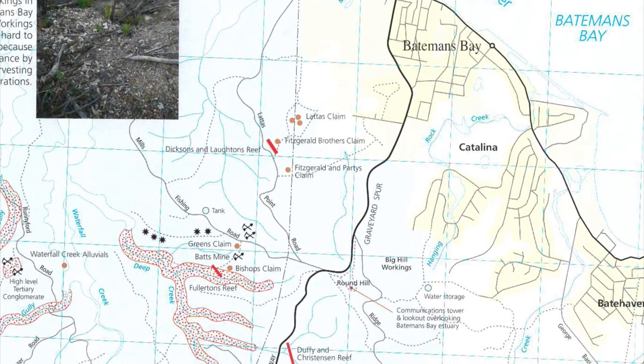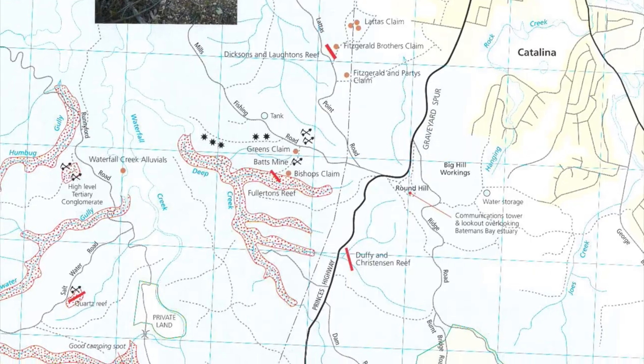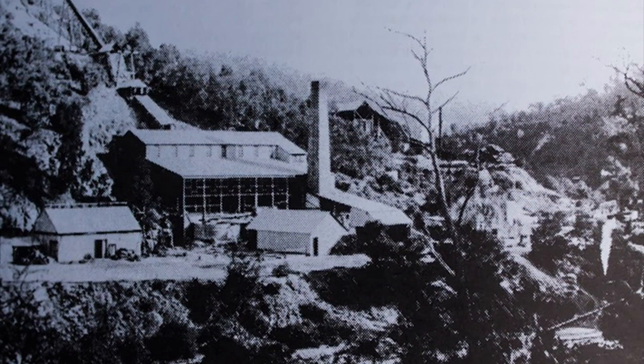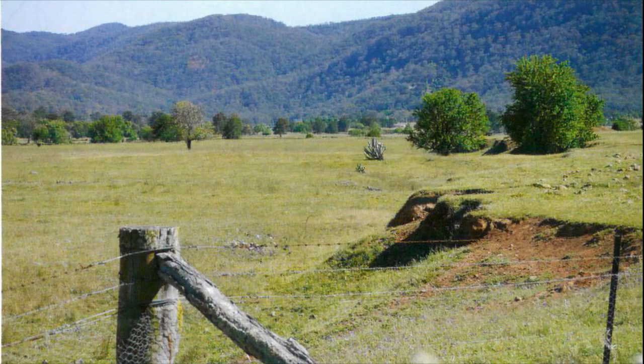Doug's research has confirmed the presence of the precious metal in the Batemans Bay area. Batemans Bay is a beautiful coastal township about three and a half hours drive south of Sydney, surrounded by picturesque mountains and valleys. The story of gold in this region, taking in places like Braidwood and Nowra, is a different story to that so familiar in terms of the gold rushes associated with Victoria and other parts of New South Wales.